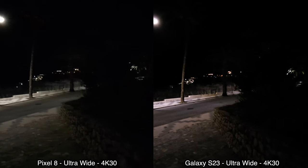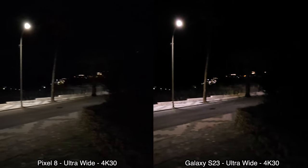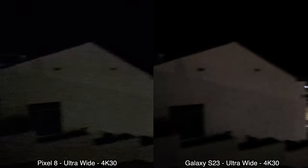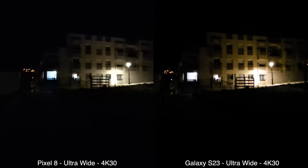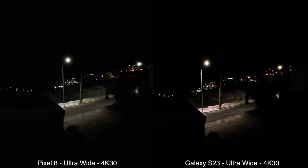Moving on to low-light recording with the ultrawide cameras, again in 4K at 30 frames per second. We have some street lights but neither device is doing that great with the ultrawide cameras. It gets quite dark and I can't see much on the screen of either device. Walking up some stairs and panning left from the top — this is how ultrawide low-light recording looks on both devices.